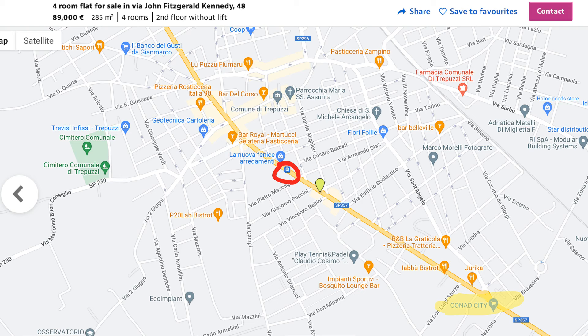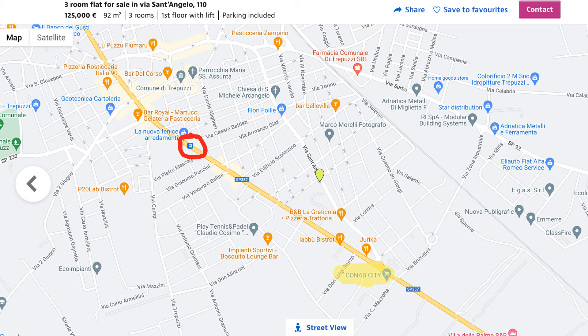Apartment two is in the same location, and is therefore also very close to public transportation. This map shows that a different grocery store, Conad City, is located to the south of the apartment. Apartment number three is just a couple of blocks to the south, and these apartments really are all in the same vicinity.